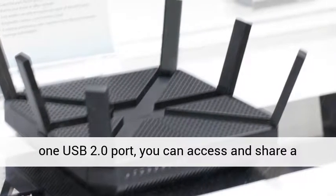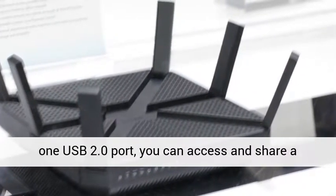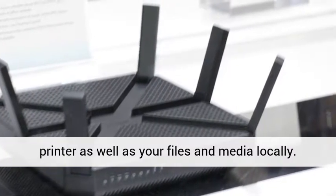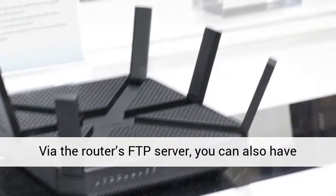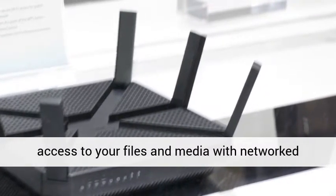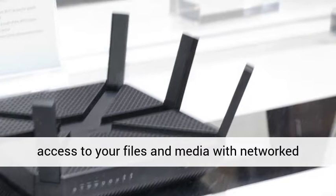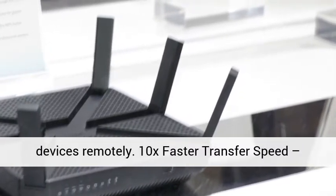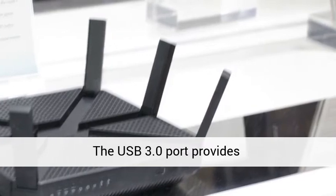With one ultra-fast USB 3.0 port and one USB 2.0 port, you can access and share a printer as well as your files and media locally. Via the router's FTP server, you can also access your files and media with network devices remotely. The USB 3.0 port provides 10x faster transfer speed.